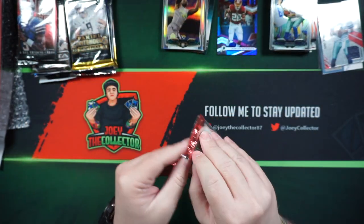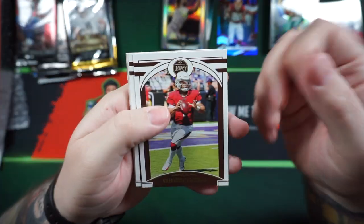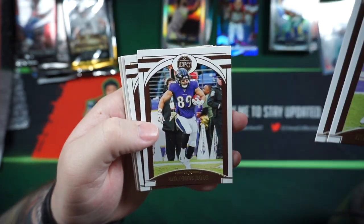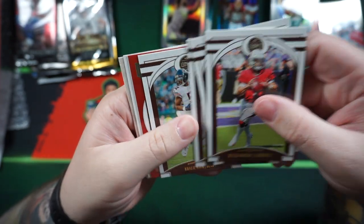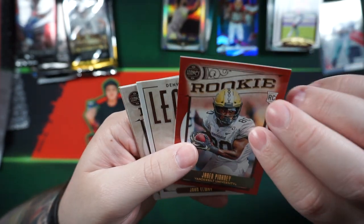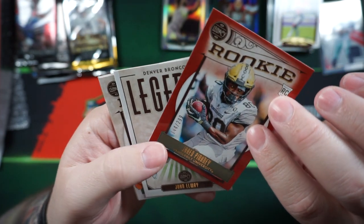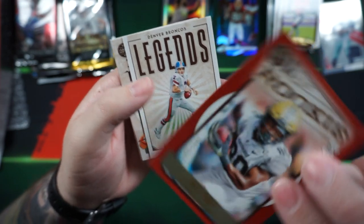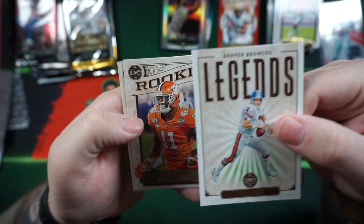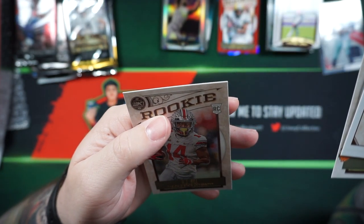2020 Legacy: Kyler Murray, JuJu Smith-Schuster, Mark Andrews, Cleo Mack. Got ourselves a Jared Pinkney, numbered 144 out of 299. Also John Elway, Isaiah Simmons, and KJ Hill.